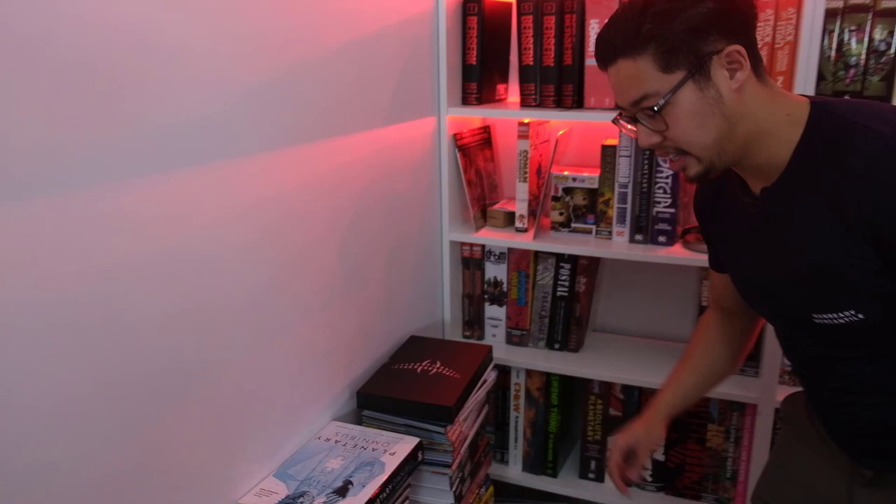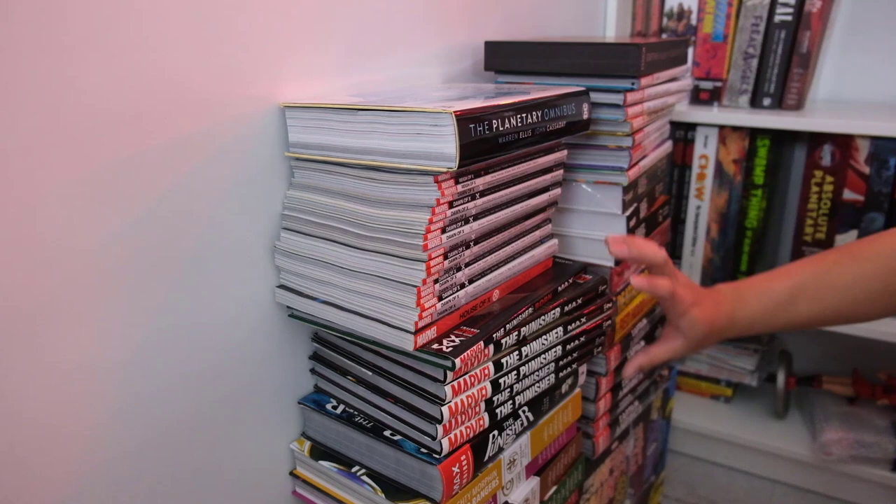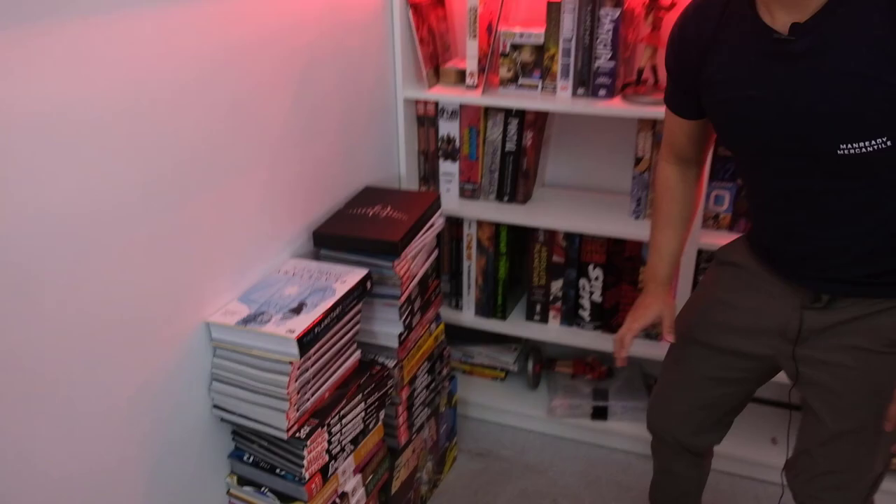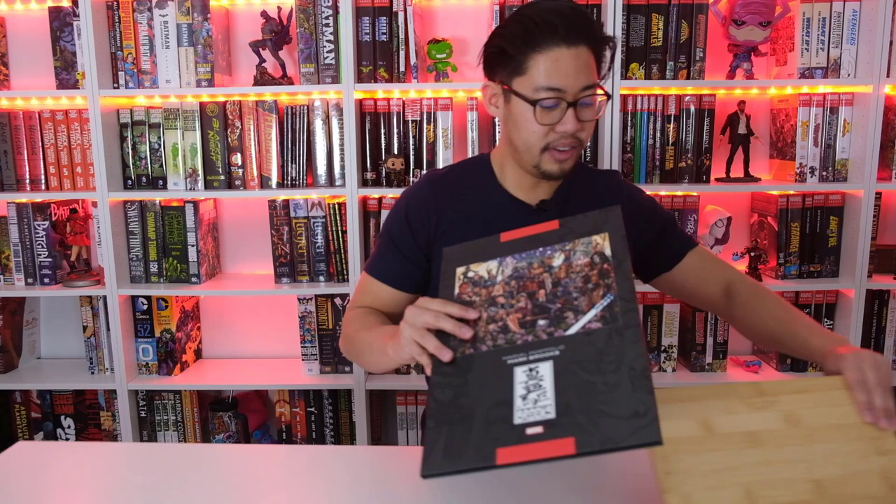We have our Whatnot sale coming this Sunday the 27th. We have the House of X lot, Punisher lot, Mighty Morphin Power Rangers lot, Captain America lot, East of West, and a bunch of other lots. We might throw in some extras like Invincible and Berserk — make it like a lot holiday or something. Stay tuned for that. You can find us on Whatnot — it's a mobile app. Type in our name, Organic Price Book without an S. When we get a thousand followers, we'll be giving away an Infinity Gauntlet box set.